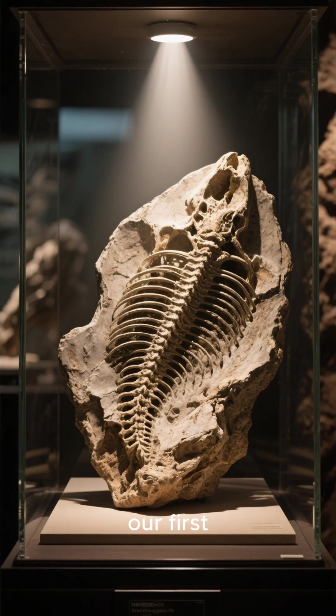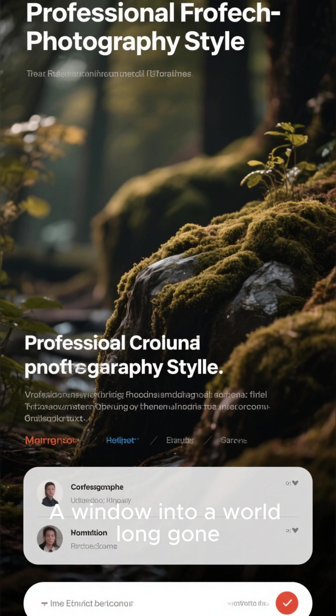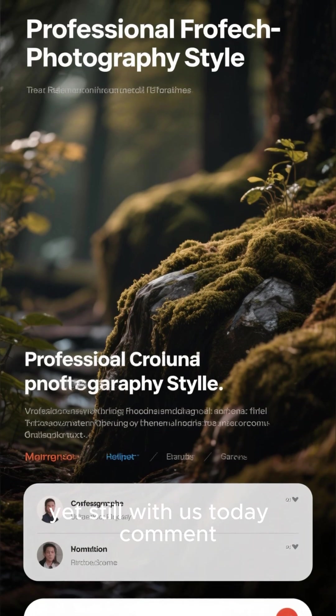And there it is. Our first look at a real dinosaur fossil — a window into a world long gone, yet still with us today.